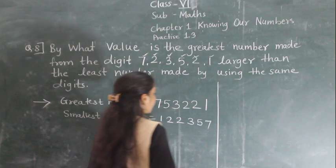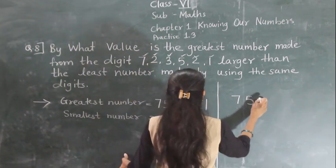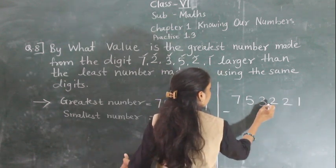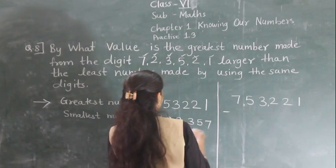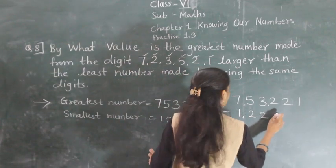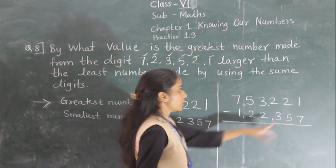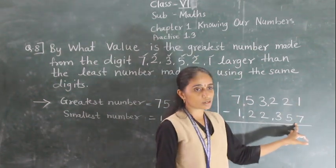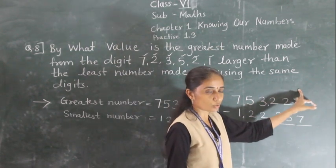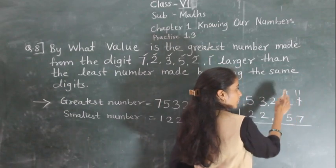So what we need to do? We need to subtract. We can insert the commas here. Now subtract.